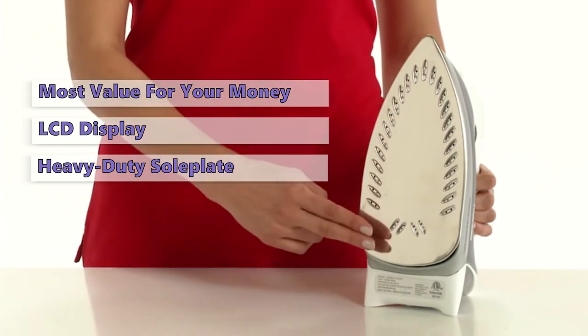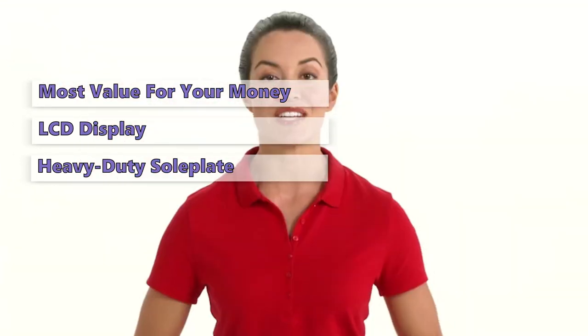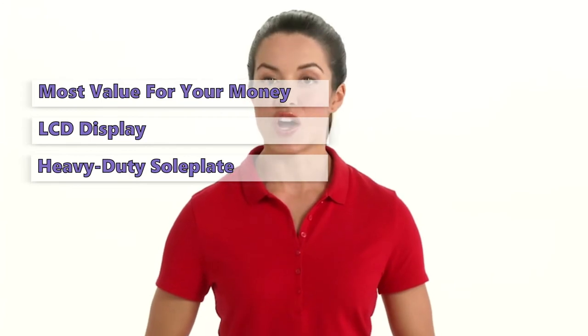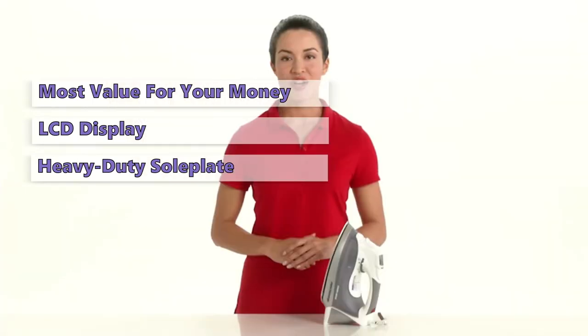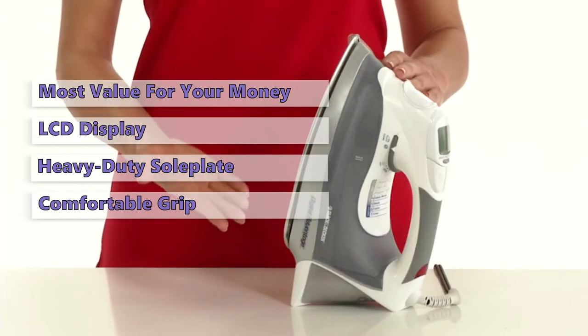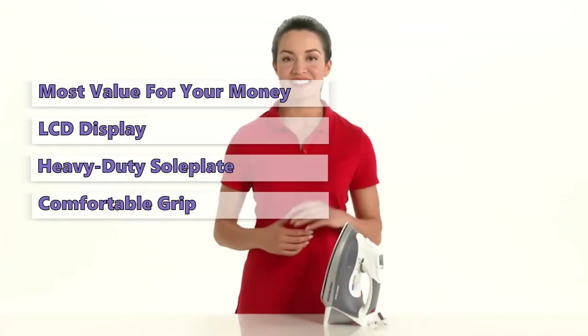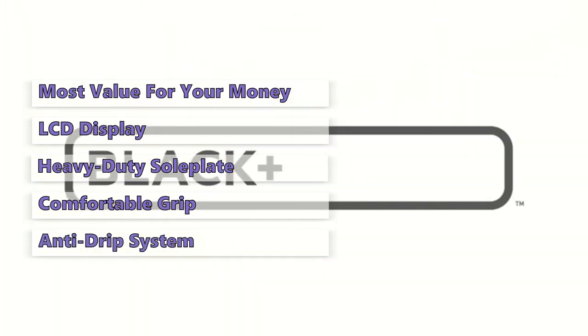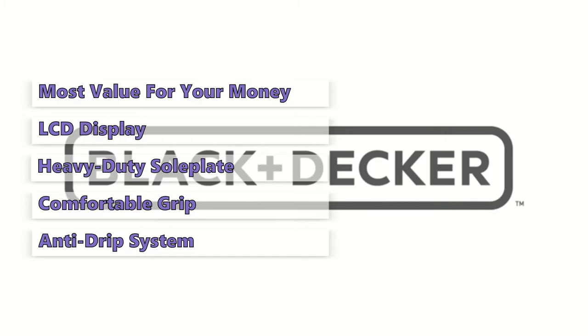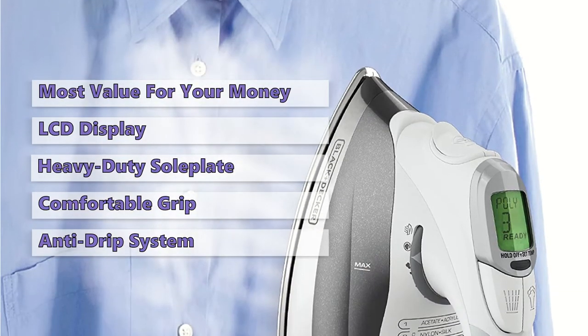The D2030 has a higher price tag than the budget models in this review, but is also more powerful. A digital control panel allows for precise temperature, steam level, and fabric setting. It has a comfortable grip with ergonomic controls that allow for comfortable ironing. The iron also has an anti-drip system that reduces the risk of dripping during low temperature modes, and is a professional iron that requires little maintenance.